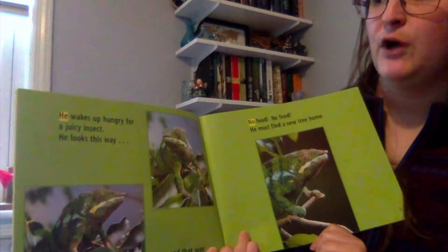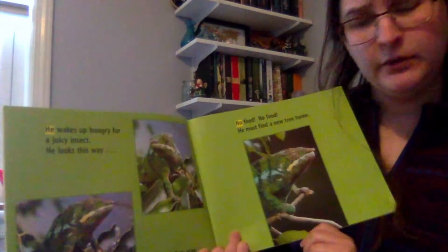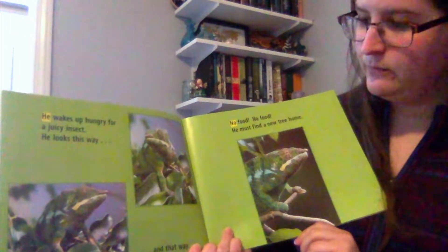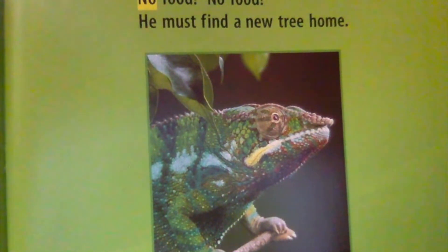He wakes up hungry for a juicy insect. He looks this way, and he looks that way. No food, no food. He must find a new tree home. And if you look, he still has those peaceful greens and blues. You can see our sight word, 'no,' in the yellow.